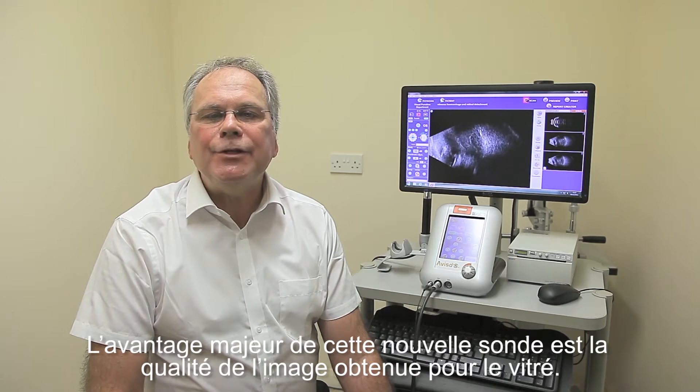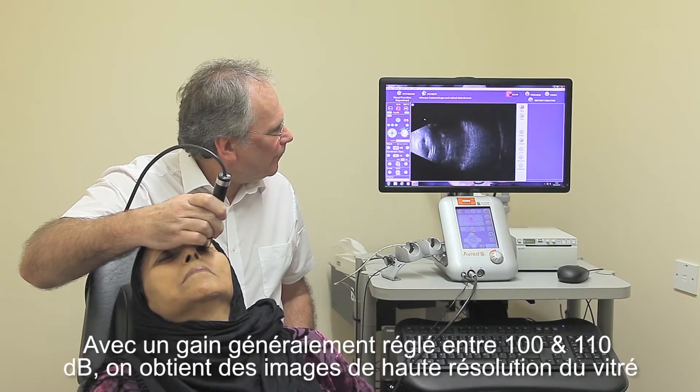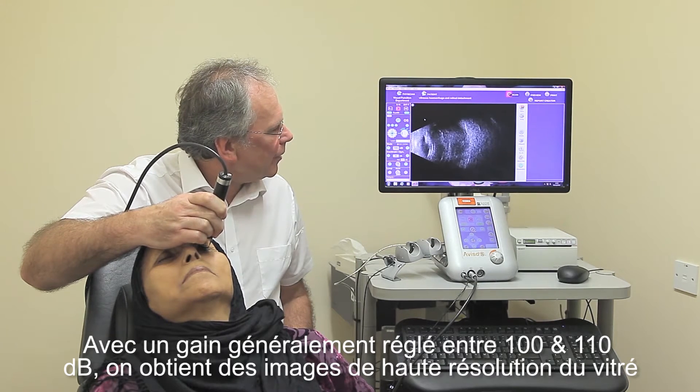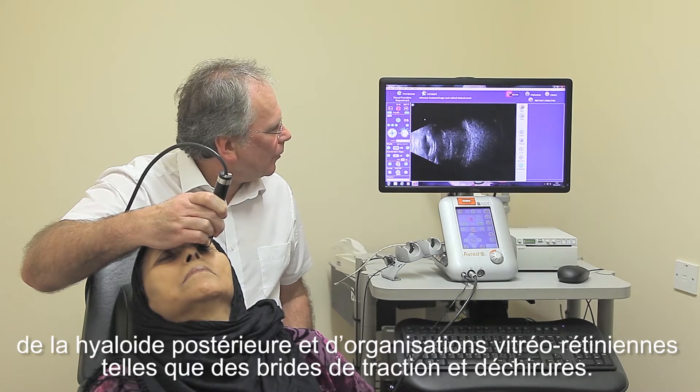One of the major benefits of this new probe is the image quality for the vitreous. With a gain set generally between 100 and 110 decibels, it provides high-resolution images of the vitreous, the posterior hyaloid and vitreo-retinal relationships such as tractional detachments and tears.